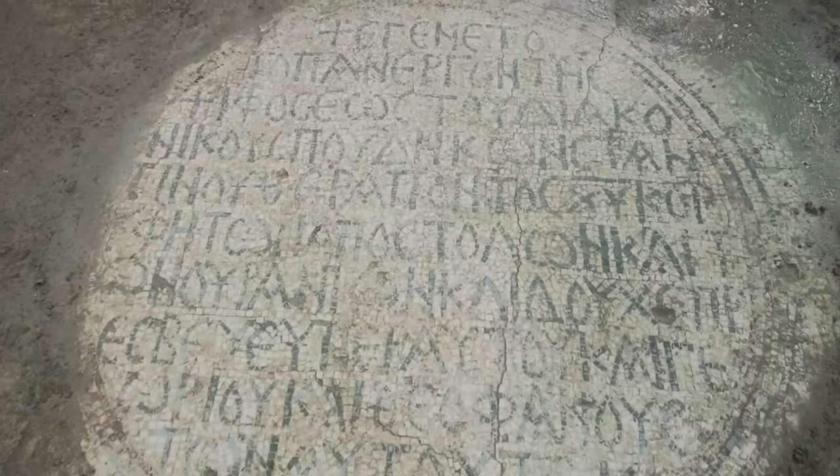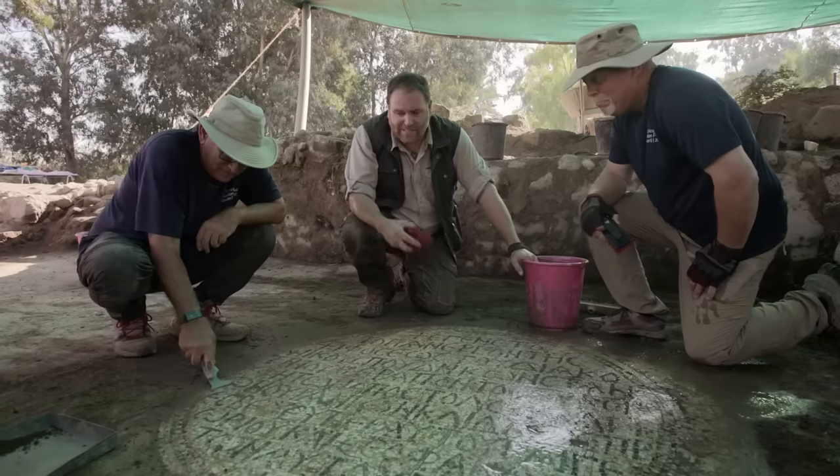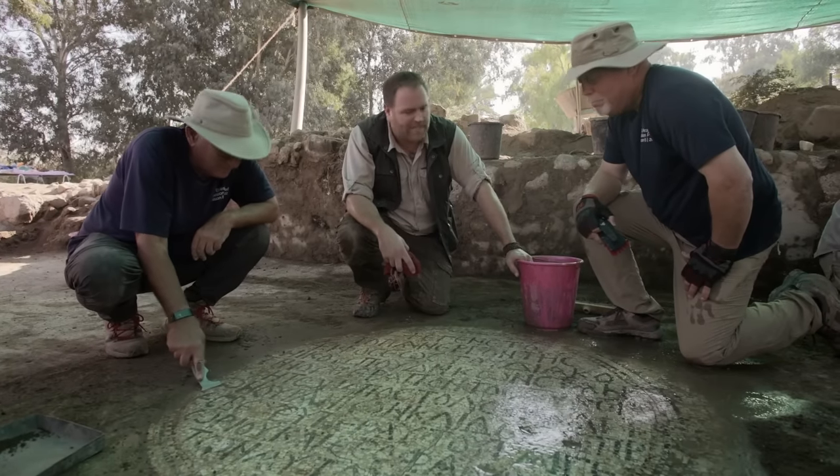This is unbelievable. Look at this — it's extraordinary. The entire inscription is here. Not a letter is missing. In the news articles I saw like a corner of this, but not the whole thing. This is the first time publicly it's being shown clearly. This is the first time the world has seen this in 1,400 years.